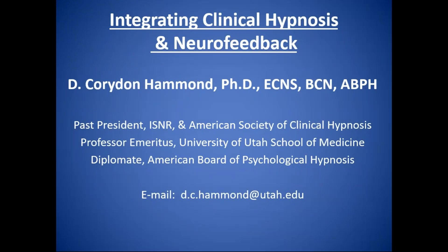The broadcast is now starting. All attendees are in listen-only mode. Good afternoon, everybody. It's Lunch and Learn, Friday the 24th of January. Today we have guest speaker Dr. Corey Hammond. Corey's going to be talking about integrating clinical hypnosis and neurofeedback together. He was previously present at ISNR and the American Society for Clinical Hypnosis, and has written numerous papers. He'll have his PowerPoint ready, which I'll send out after his presentation. So without further ado, Corey, welcome.